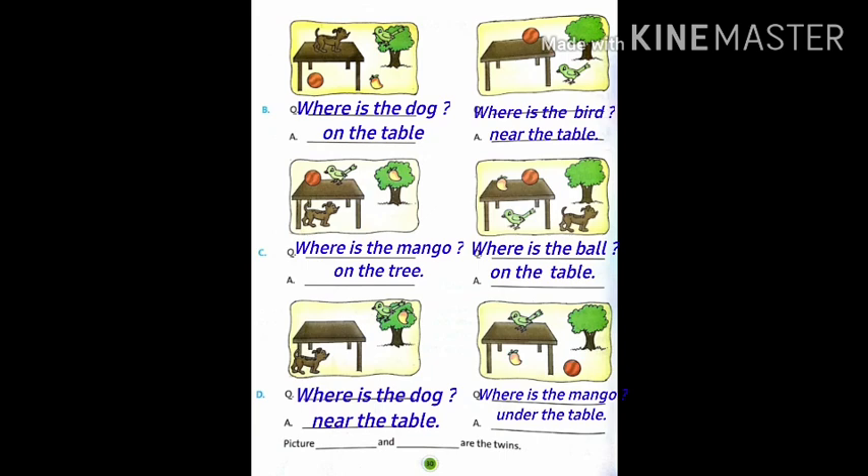C part: where is the mango? The answer is on the tree. Next, where is the ball? On the table. Now, D part: where is the dog? The answer is near the table. Next picture, where is the mango? The answer is under the table. Now, look at all these pictures carefully and find a pair of twins.